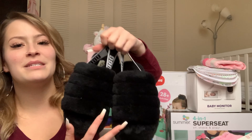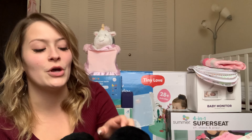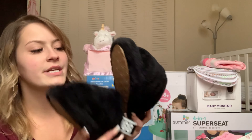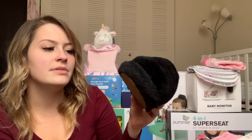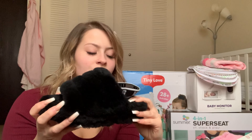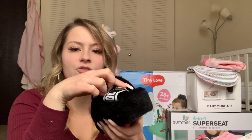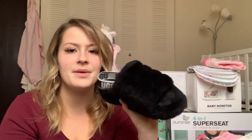My boyfriend picked me up a pair of UGG slippers. I have been wanting some of these for so long. They are so comfortable and soft. They fit a lot more differently than what I thought they would — they have a thick sole and that tight UGG strap in the back. He just got me the classic black. So thank you baby, I love these shoes.